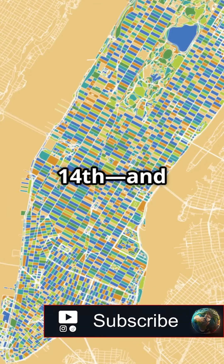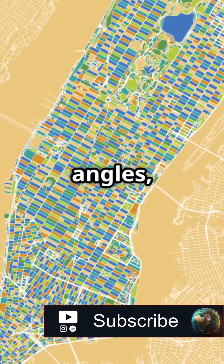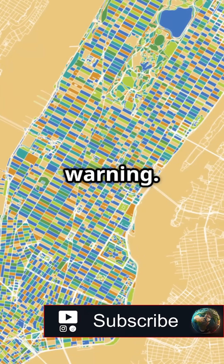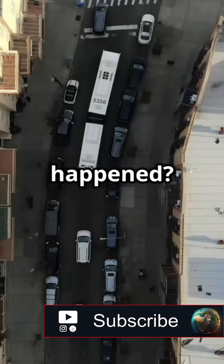But head south of 14th, and suddenly you're in a maze. Streets twist, intersect at odd angles, and names change without warning. It feels more like a medieval European city than a modern U.S. metropolis. So what happened?